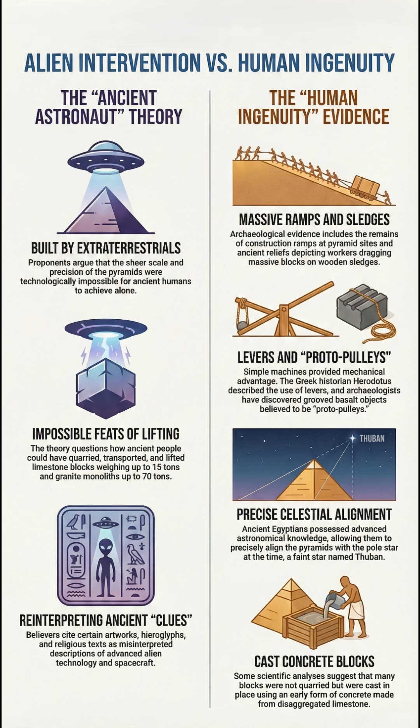Then, for the older Djoser Step Pyramid, one model suggests the builders used hydraulic engineering — basically a water-powered elevator to hoist the stones.